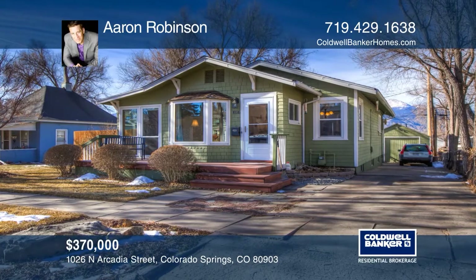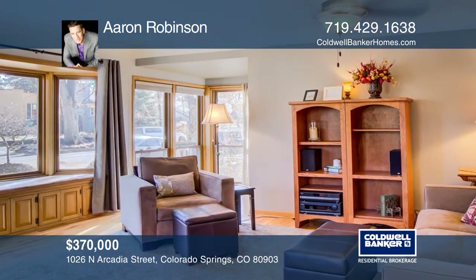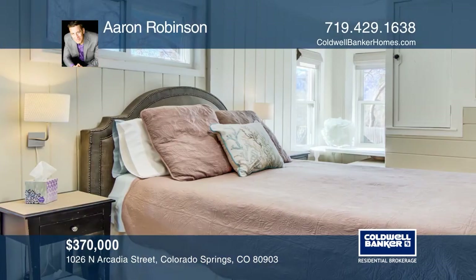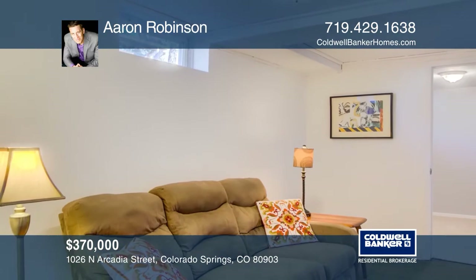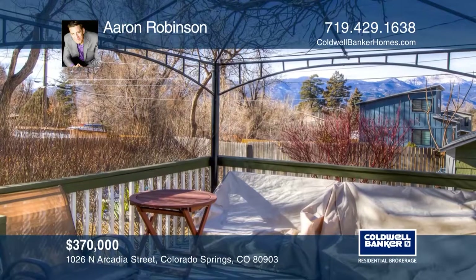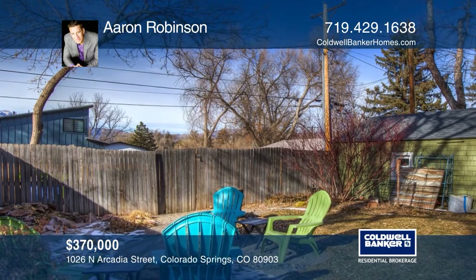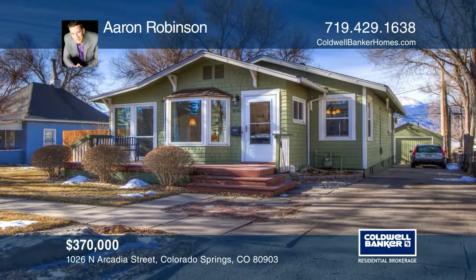This three-bed, two-bath home has an open floor plan and offers hardwood flooring, a living room with a bay window, a kitchen with granite countertops, tile backsplash, stainless steel appliances, gas range, cabinetry with crown molding and a pantry, a master bedroom with an updated ensuite full bathroom, a finished basement with a family room, two additional bedrooms and a storage room, and a one-car garage. The fenced backyard offers mountain views, a deck, a gazebo, and a fire pit. Contact Aaron Robinson to find out how.